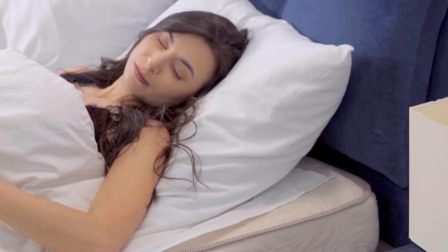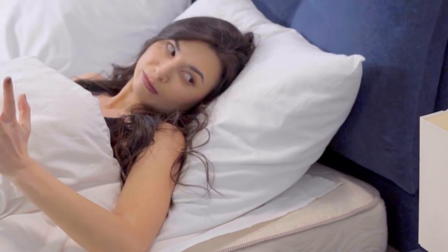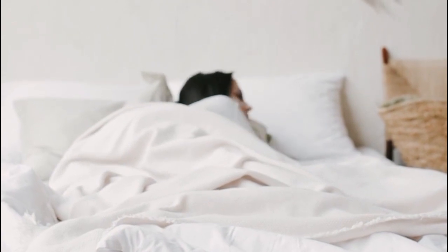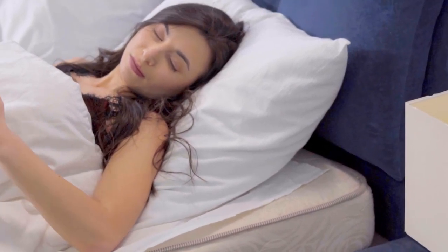There are two main weave styles used for sheets: percale and sateen. For this particular list, I'm focusing on the best sateen sheets. The sateen weave makes sheets feel very soft and aren't as crisp as their percale counterpart. Let's start with the top 4 best sateen sheets.